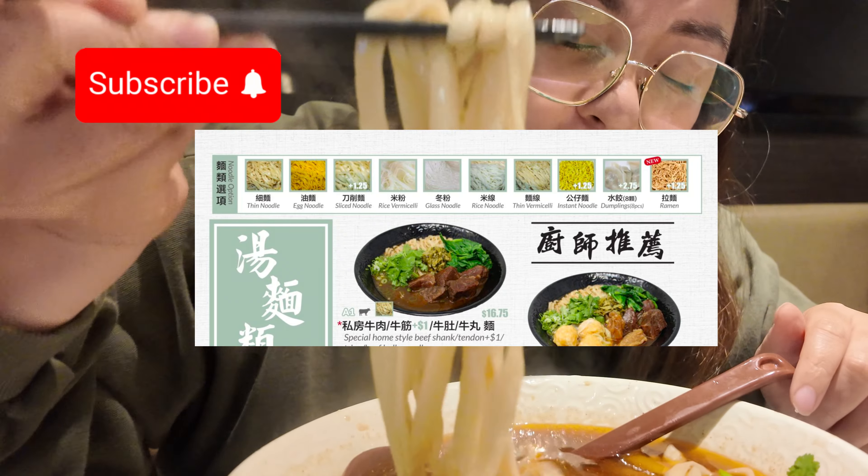They have such a huge menu with everything you can think of — from noodles to fried noodles, fried rice, barbecue duck, barbecue pork, just literally everything. We ended up trying the number one thing on the menu, which is the classic beef noodle soup for $17. I upgraded to the sliced noodles for an extra $1.25. I like the texture of these noodles because they're very chewy.